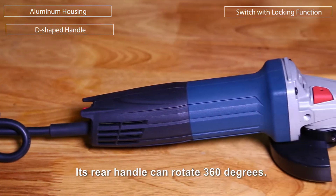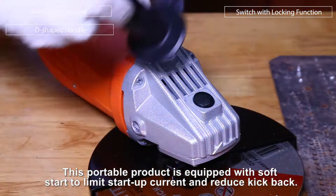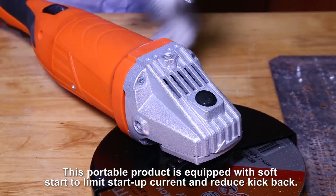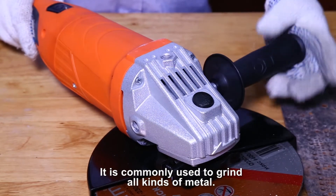Its rear handle can rotate 360 degrees. This portable product is equipped with soft start to limit startup current and reduce kickback. It is commonly used to grind all kinds of metal.